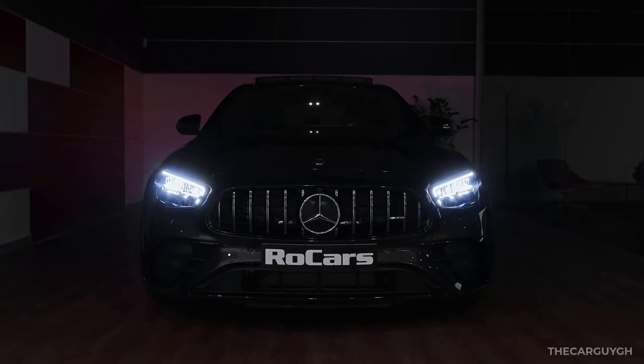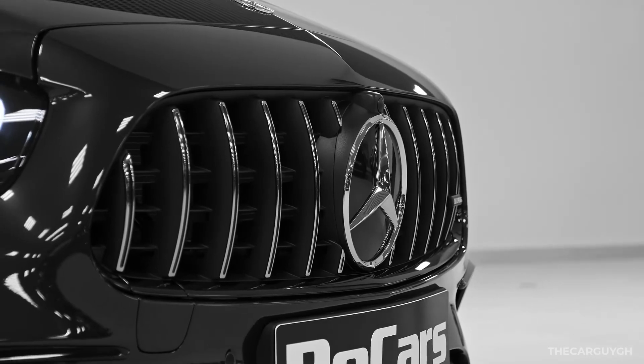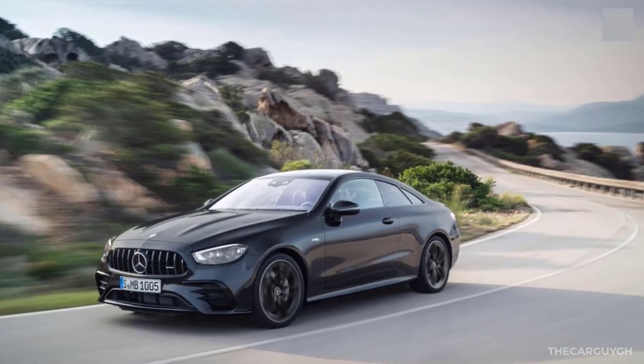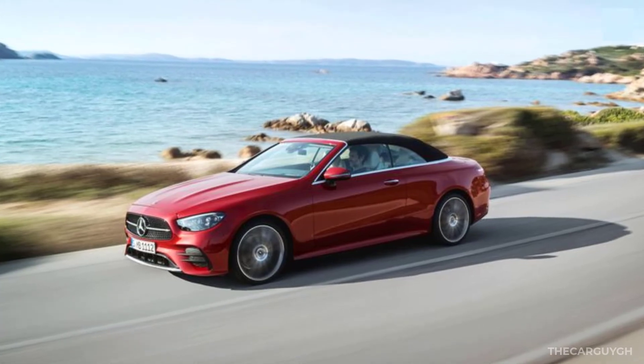Every E53 also comes standard with Apple CarPlay, Android Auto, a Burmester stereo, and wireless charging. As for pricing, the E53 sedan comes in at about $75,000, the E53 coupe at about $78,000, and the E53 cabriolet at about $84,000.